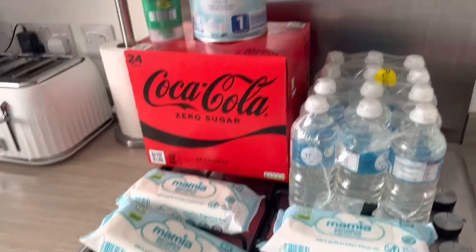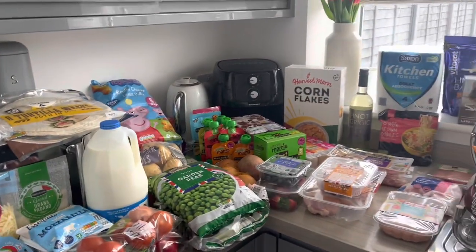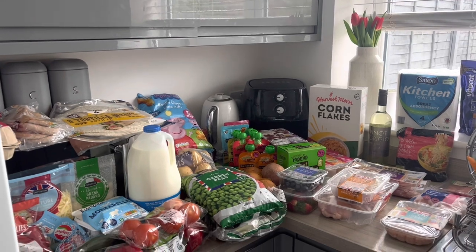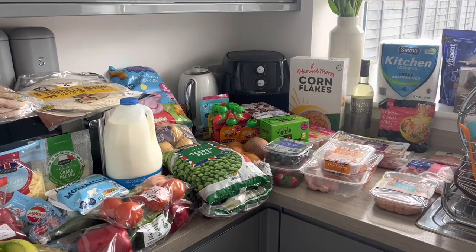So that is my Aldi food shop haul for this week, guys. I hope you've enjoyed watching. If you are new to this channel, please hit the subscribe button and give this video a thumbs up, and I will catch you in the next video.